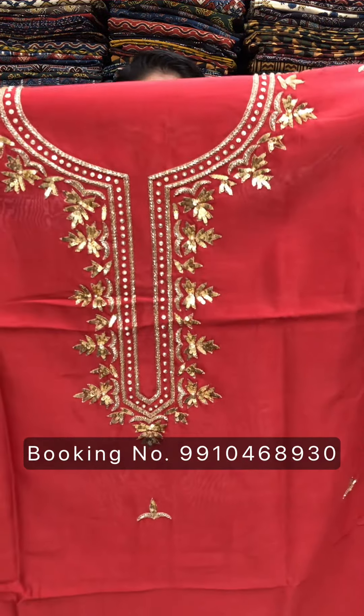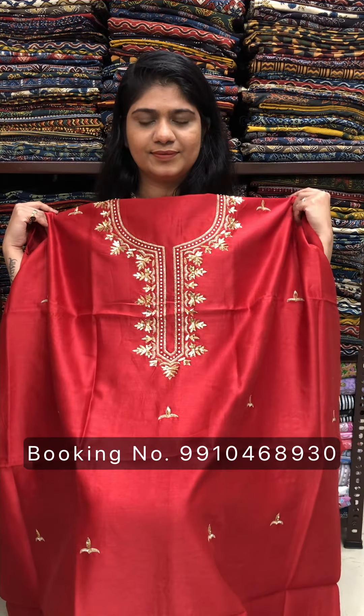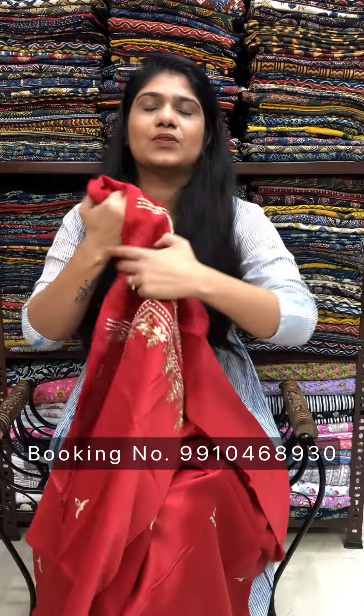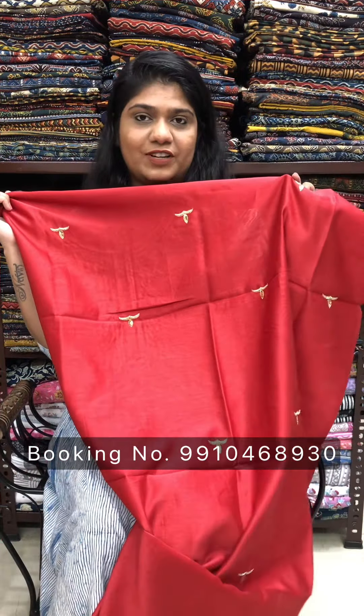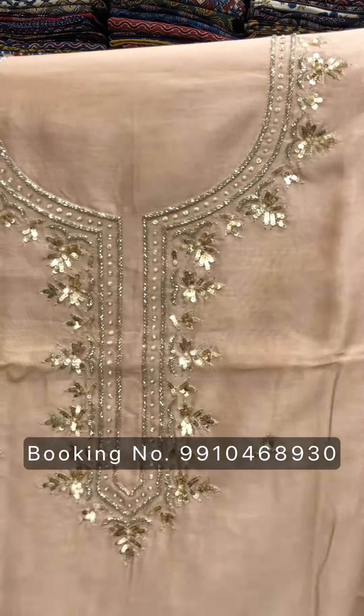This one is red color. Cash on delivery is available. Shipping is free on orders above Rs. 2000. The other color is beige — a nice, subtle look.